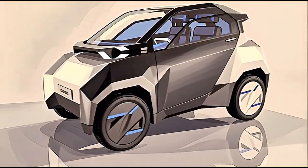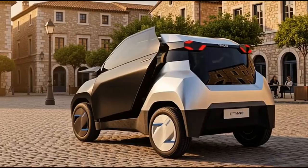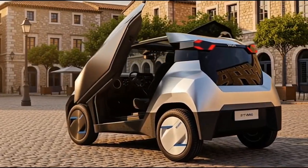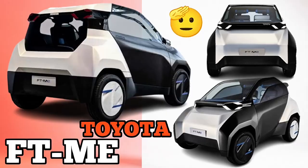Alright, so let's get right into it. Imagine a car from Toyota — the biggest automaker on the planet — that's so small, so completely different, it basically throws out the entire rulebook. That's what we're talking about today: the Toyota FT-Me. A tiny, tiny vehicle with an absolutely massive idea driving it.